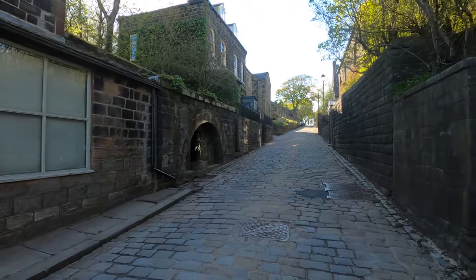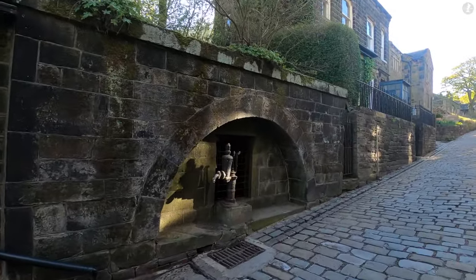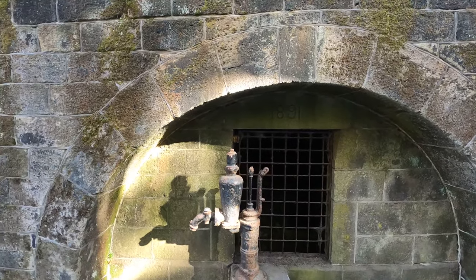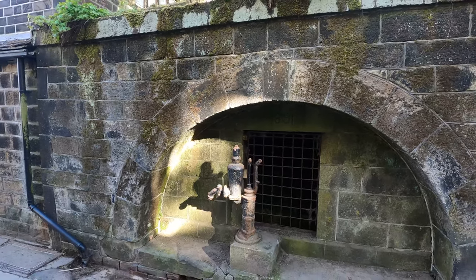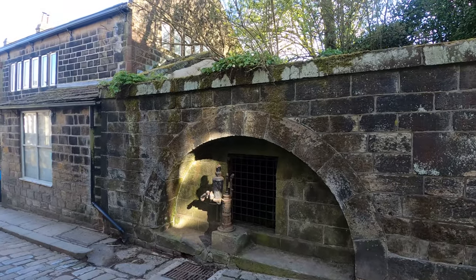At the top of Smithwell Lane we find a genuinely original feature – Heptonstall's old village pump, which was placed here in 1891. It's the last remaining of what were once four pumps in Heptonstall, providing fresh valley water to the people of the village.